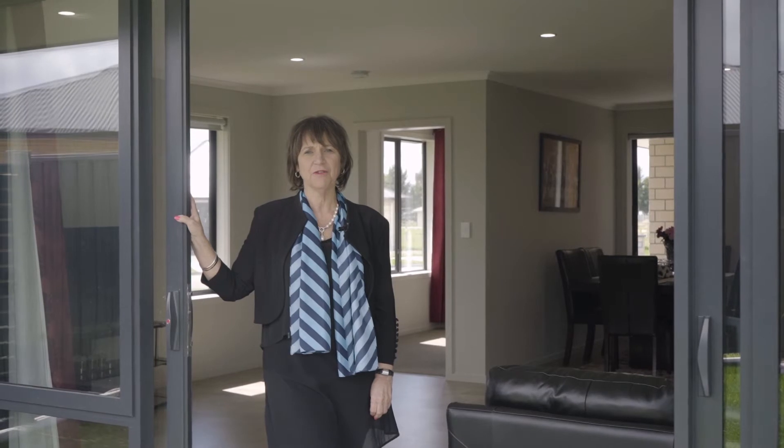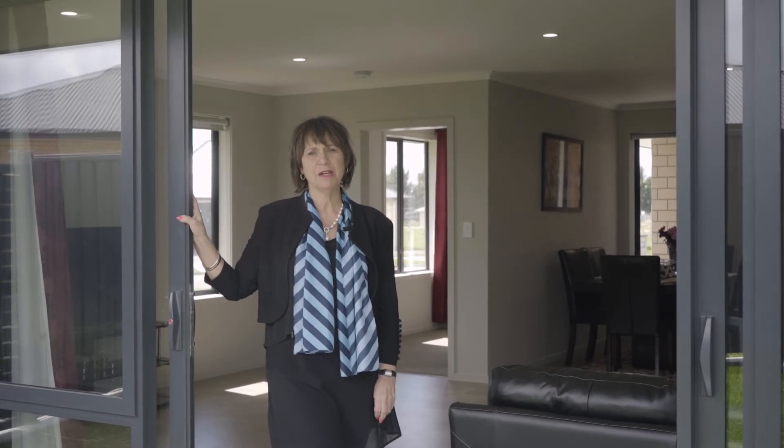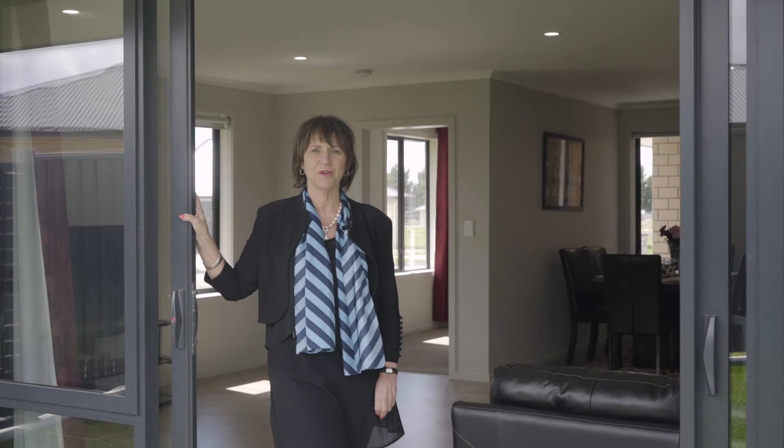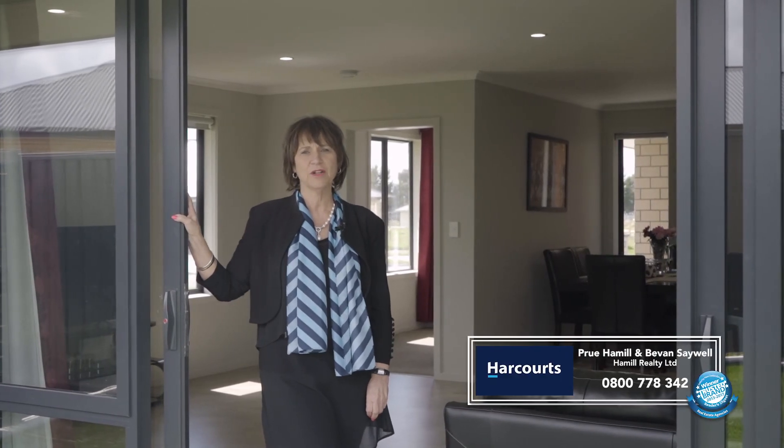All the work's been done, so all you need to do is come and have a look for yourself. Take in the three bedrooms, the expansive open plan living, the double garage with internal access and of course the indoor-outdoor flow. It's as easy as calling 0800 PRUE HAMILL. I'd love to show you through.